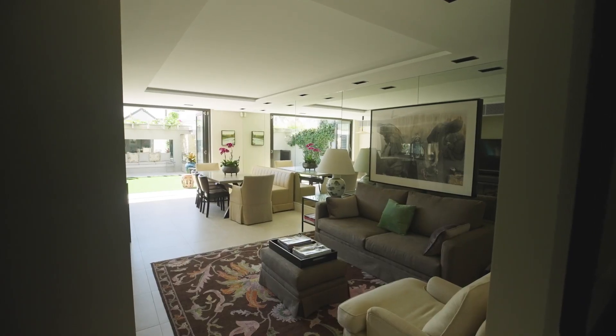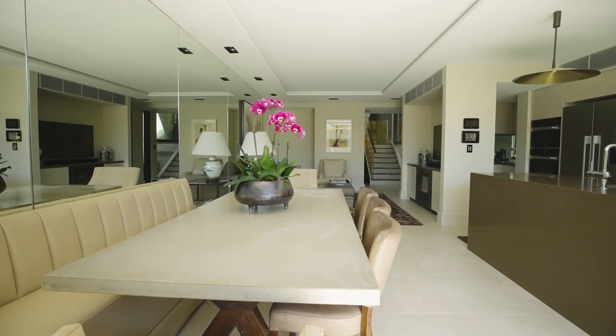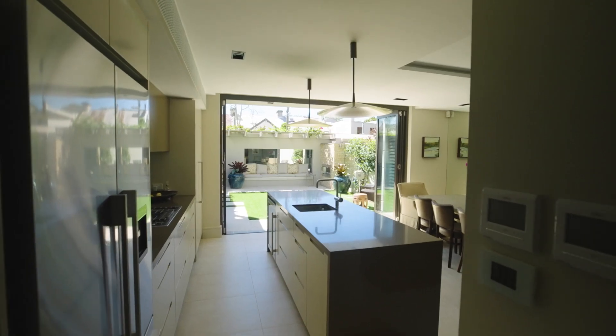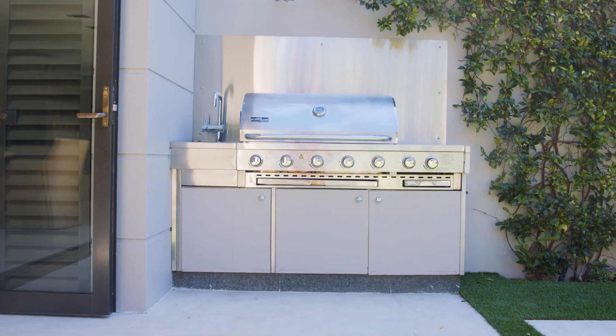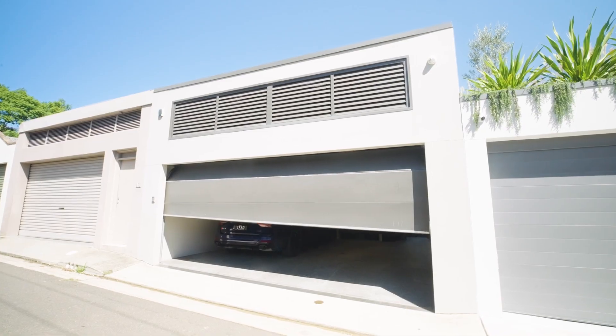It showcases a formal lounge room, a bright and airy open-plan living and dining zone, and a spacious gourmet kitchen with high-end gas appliances. There is also rear-lane access to a double garage and vast storage throughout.